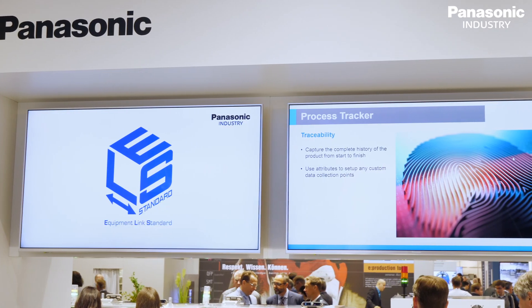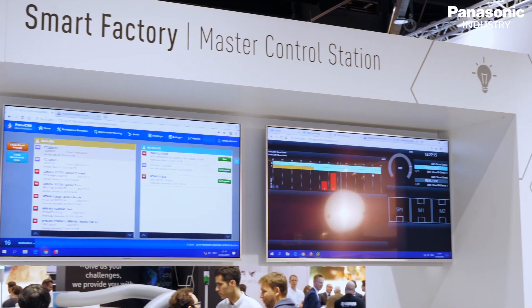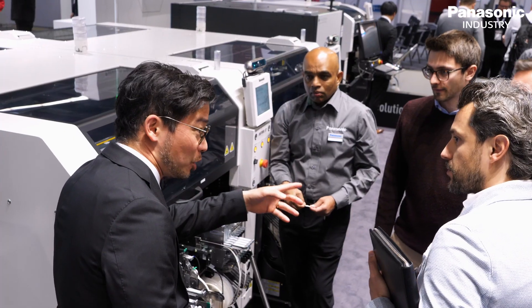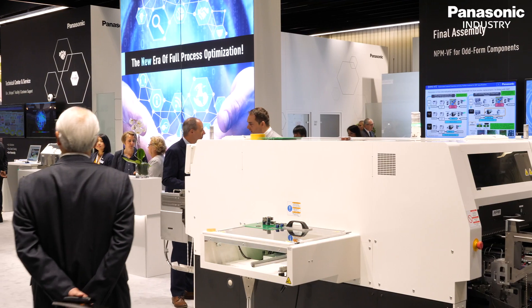Another highlight is our Panasonic second generation system. This year we have an innovation — for the first time we are having guests from our internal Panasonic Industry Europe divisions here at the SMT show.